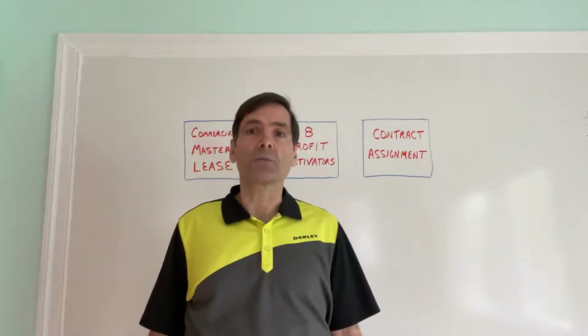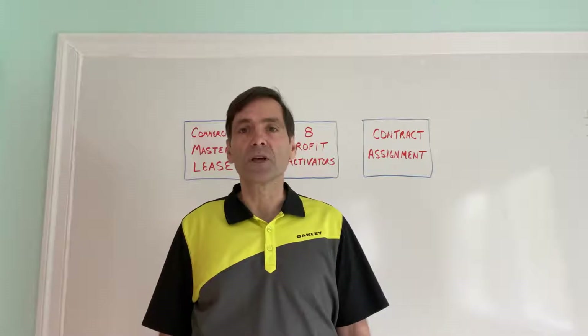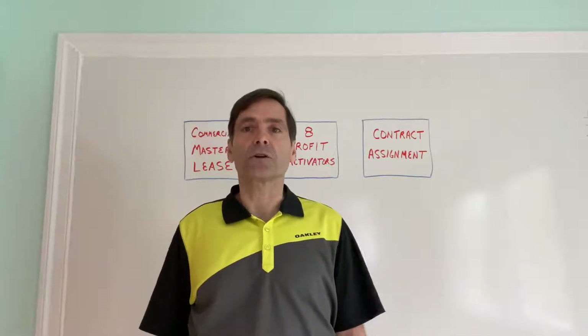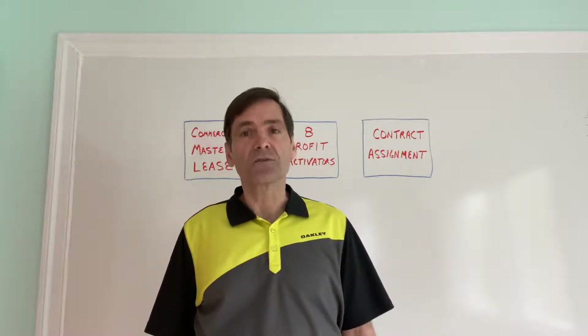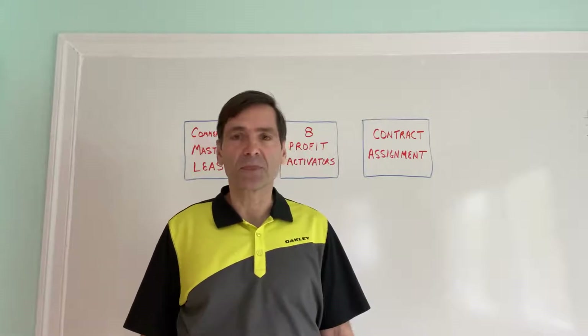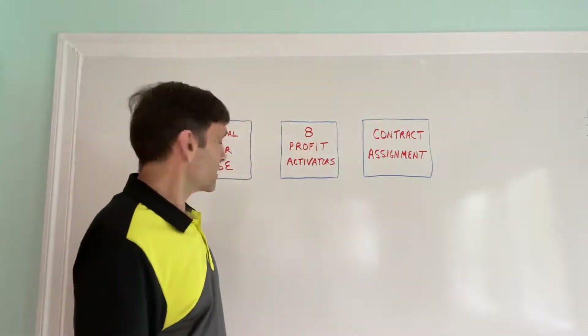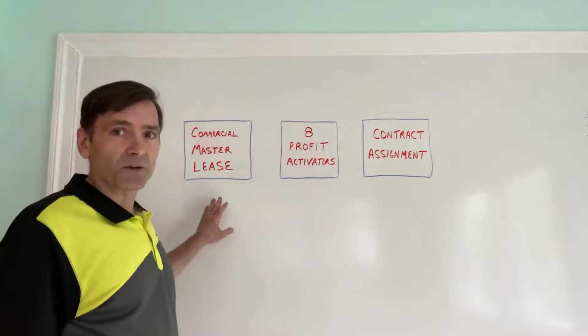In this video, I'm going to go through an overview of the commercial lease option system to give you a bigger, broader picture so you can wrap your arms around this and understand why this can be such an effective strategy to use during uncertain times like this. The commercial lease option system basically boils down to three components.